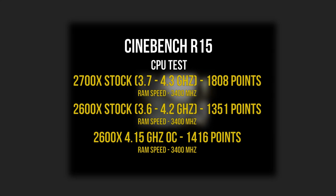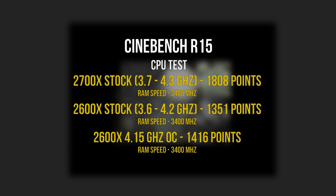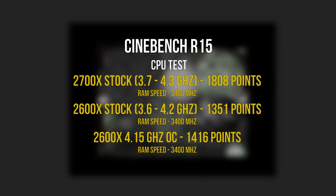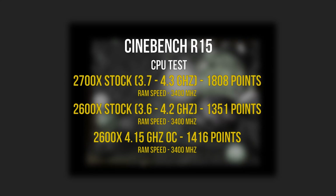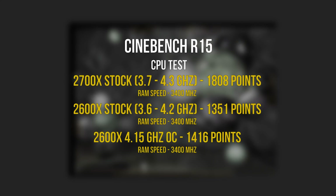Starting with Cinebench R15, the 2600X at stock settings with the stock cooler scored a little over 1300 points — roughly 34% slower than the Ryzen 7 2700X at stock. That makes sense since it's a 6-core CPU versus an 8-core processor. The 4.15GHz overclock with memory at 3400MHz gave us a score of 1416, which is pretty impressive.